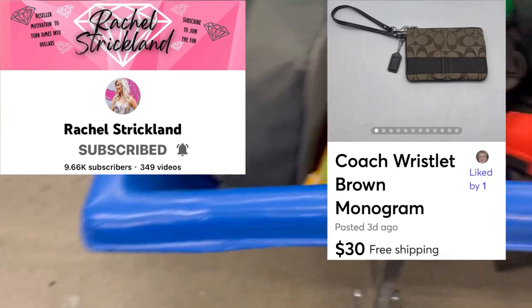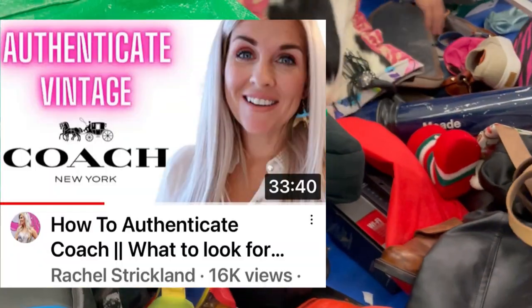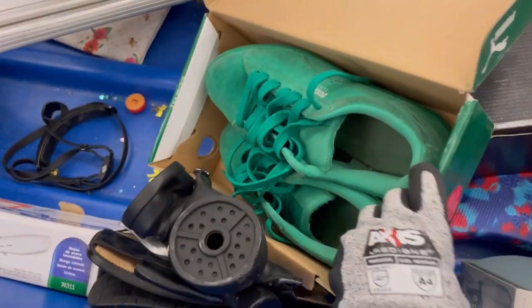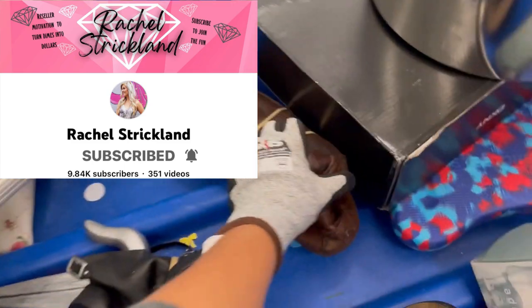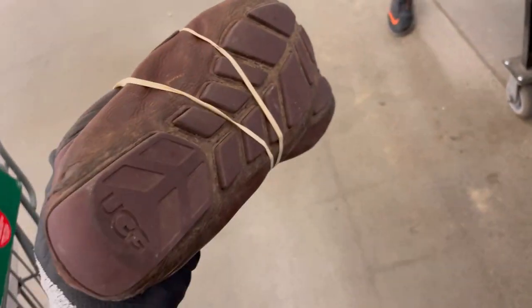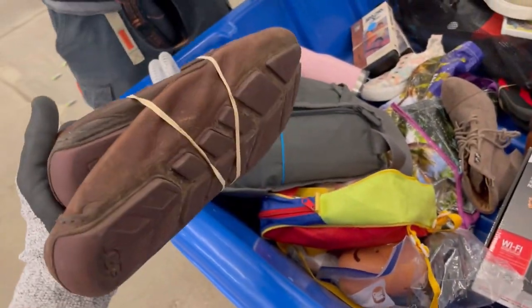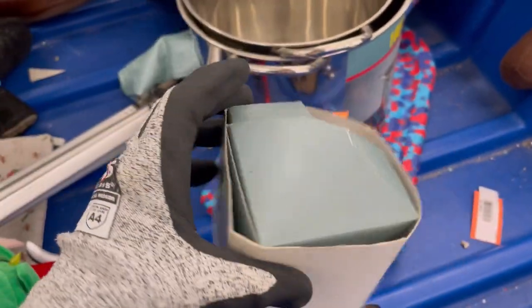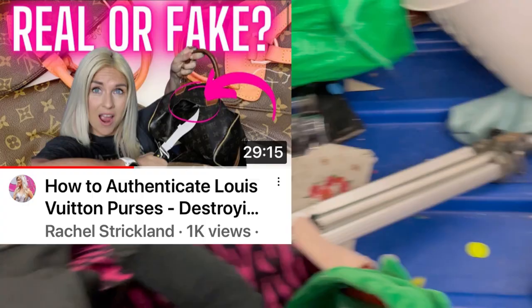I found a little Coach wristlet. Is this huge money? No. I did put this on Mercari listed at $30 with free shipping. Dad Planet just found a vintage purse — incredible find; I would have rather found that. I wasn't sure if the wristlet was real, so I reached out to my friend Rachel Strickland. She has videos helping you identify if Coach purses and Louis Vuitton are authentic and shows you what to look for.